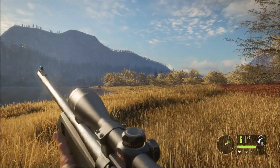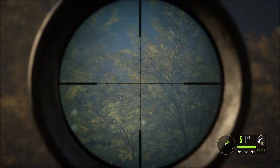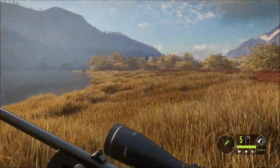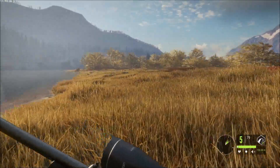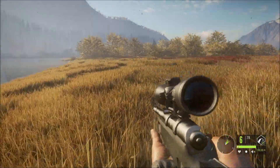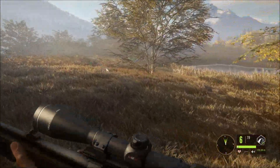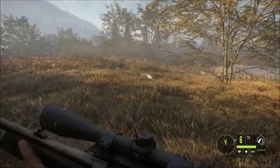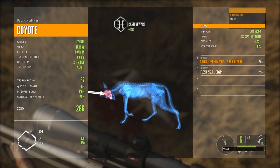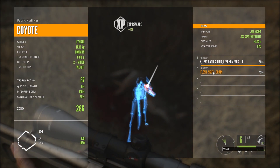There's a coyote just up here. Alright, looks like we might have hit that, we'll go have a look, see if it's down or not. I've bought this gun a while back and haven't used it much at all, probably used it once. This will be the biggest hunt I use it on. And there we go, first animal of the day — coyote integrity bonus intact because we're using the right gun for it.